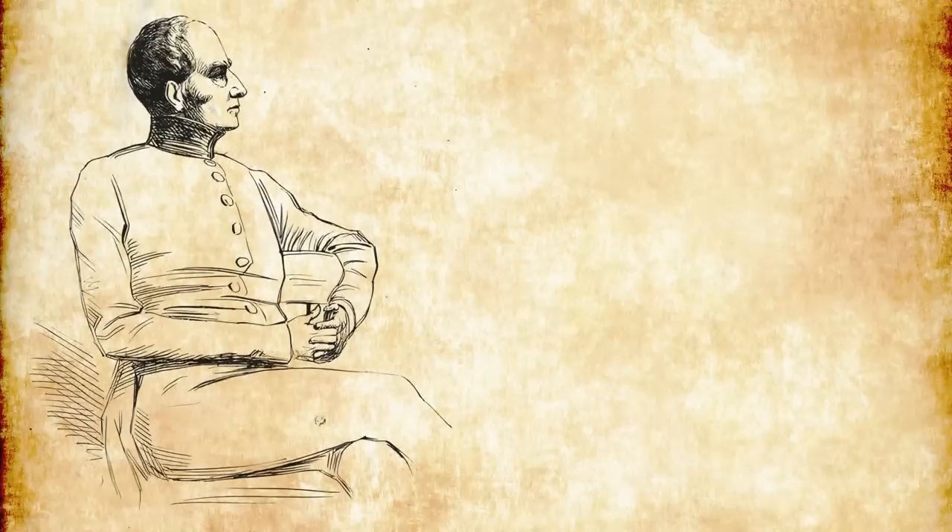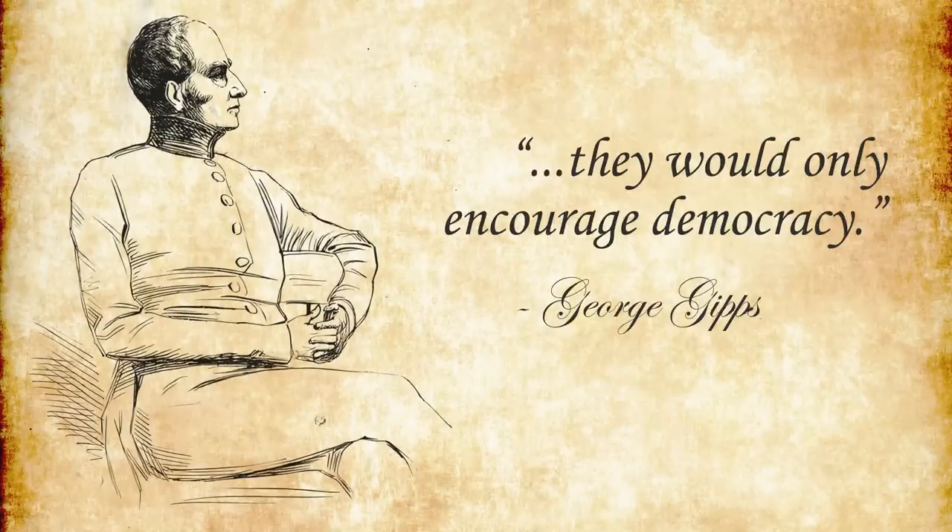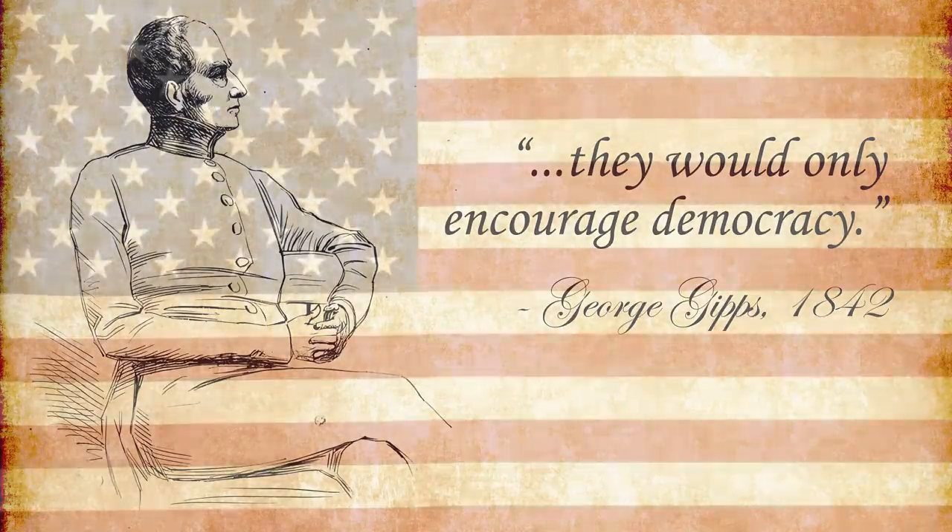And that square never made it into the initial plans. The successor to Governor Burke was Governor George Gipps, who wasn't any more supportive. In 1842, he declared that there should be no public squares in cities, as they would only encourage democracy. And it wasn't that many decades before that the UK had felt the impacts of a colonial uprising.